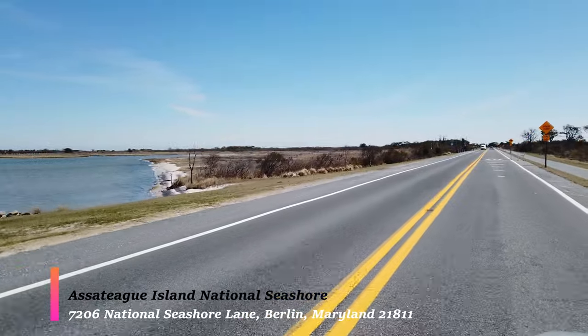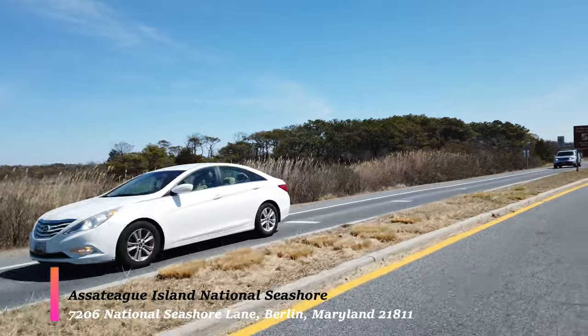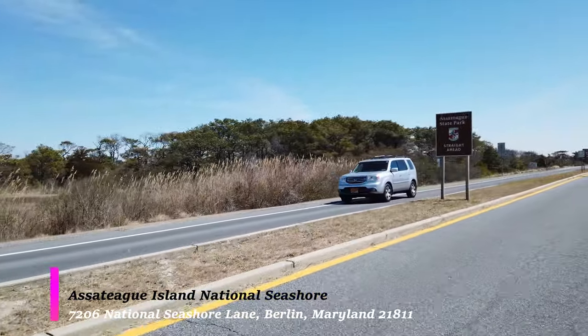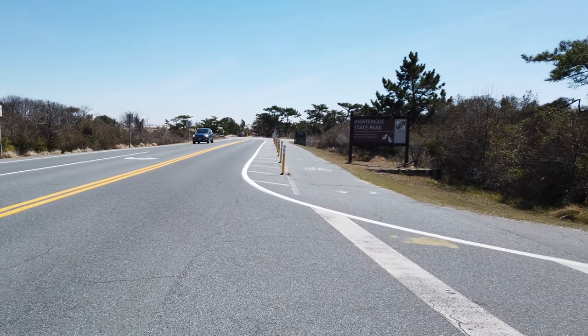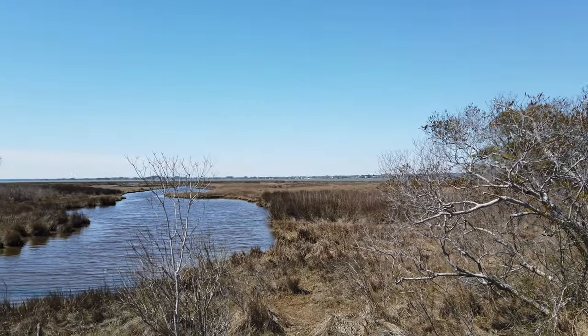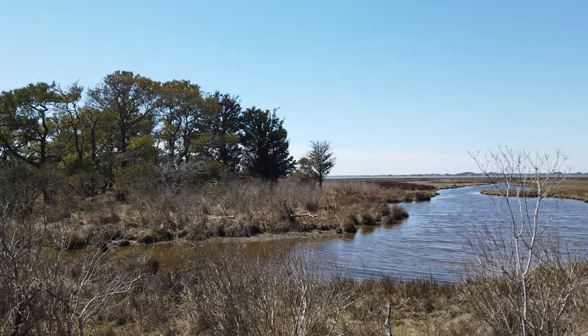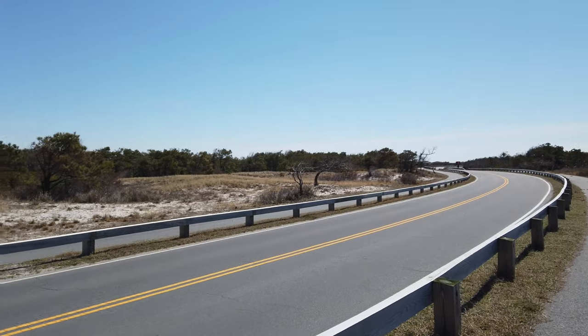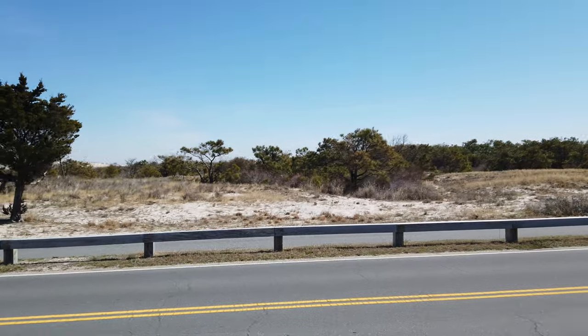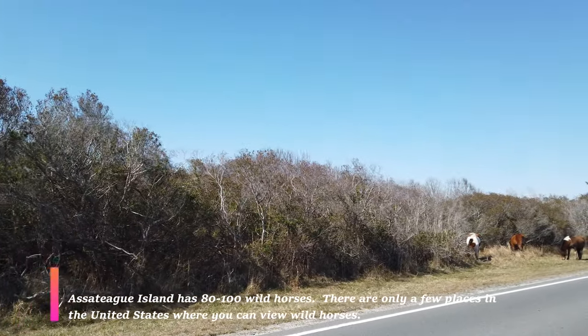If you are a nature lover or photographer you are in for a treat. Now while Assateague Island is absolutely beautiful, unfortunately it is not free. It doesn't cost a great deal to get into the park, especially if you just want to go there for a day. If you are driving it's going to cost you; however, if you are biking into the park or simply walking it's absolutely free.